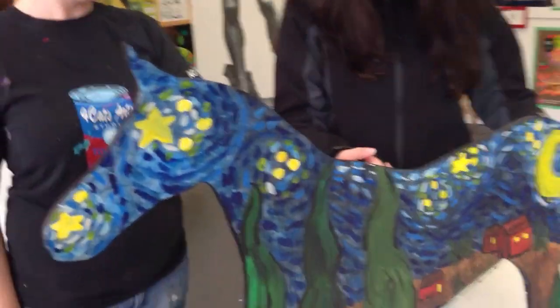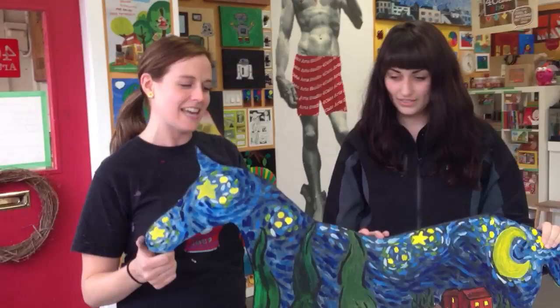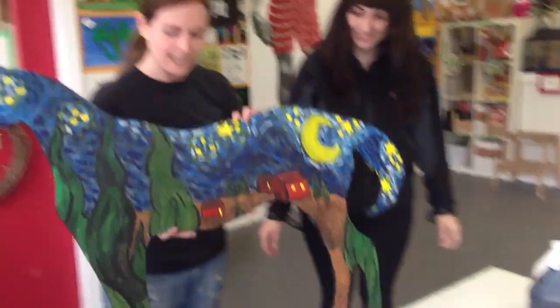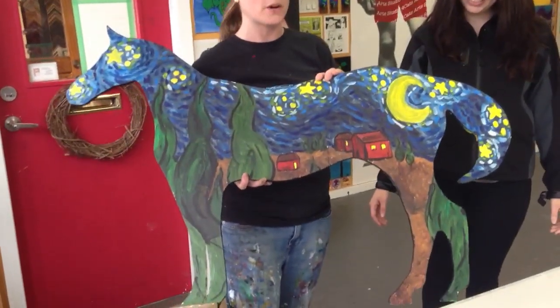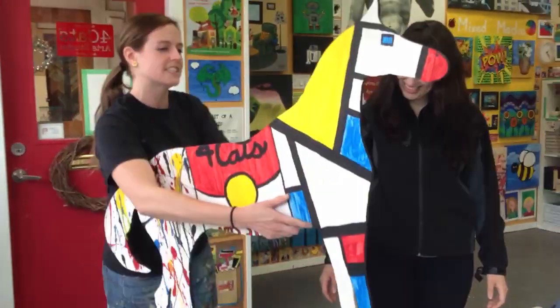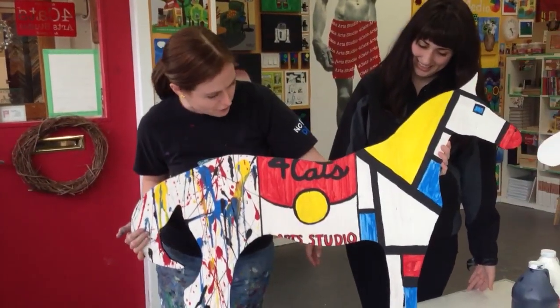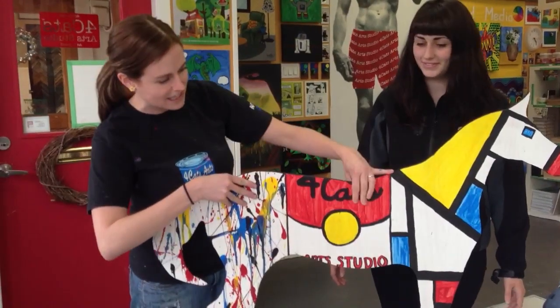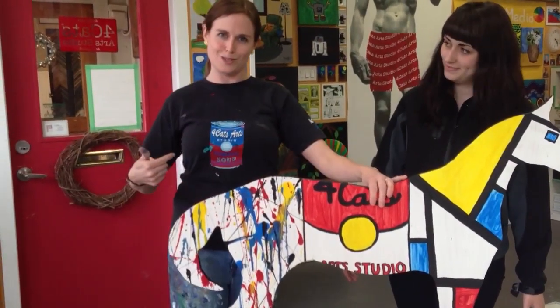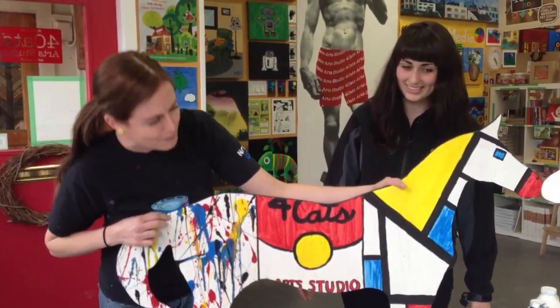And speaking of amazing artists, you painted this horse. I did. This is my QMS Paint-A-Pony project from Four Cats. You can see that one side of our horse is inspired by a pretty famous Impressionist — Vincent Van Gogh. We've got our Starry Night over here. And on the other side, we've got our modern masters. We've got Jackson Pollock over here, Andy Warhol in the middle with our famous soup can, and this is Mondrian, who was very famous for lots of primary colors and blocking.